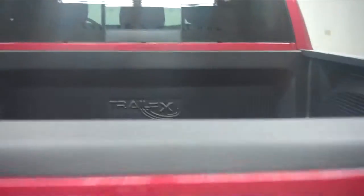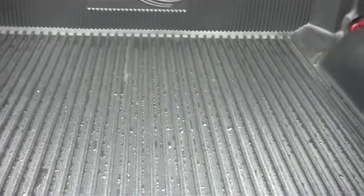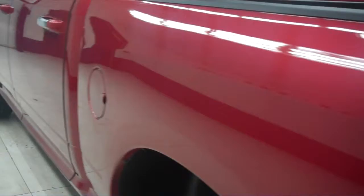Inside the bed of the vehicle, it does have a Trail FX drop-in bed liner to protect your bed and your belongings from shifting around. Down the driver's side of the vehicle — same story over here, very clean.